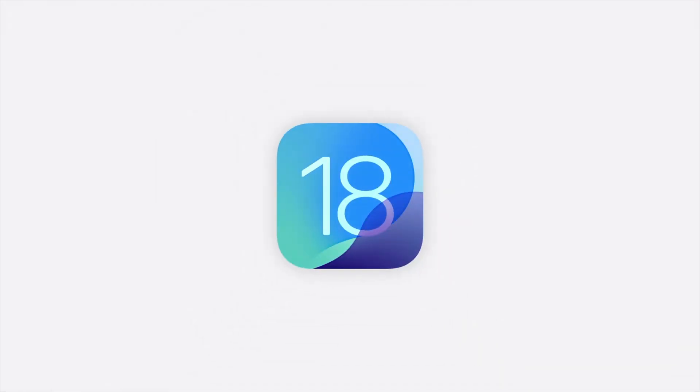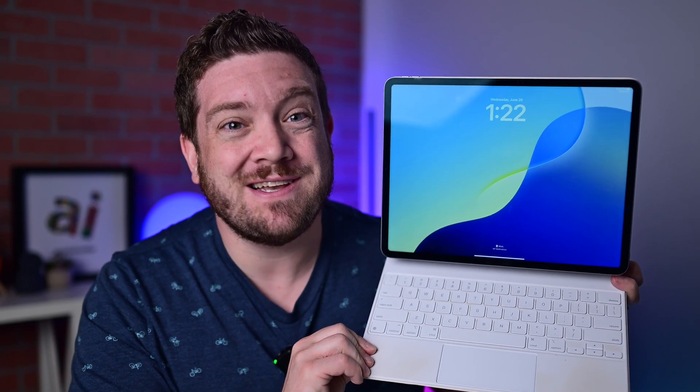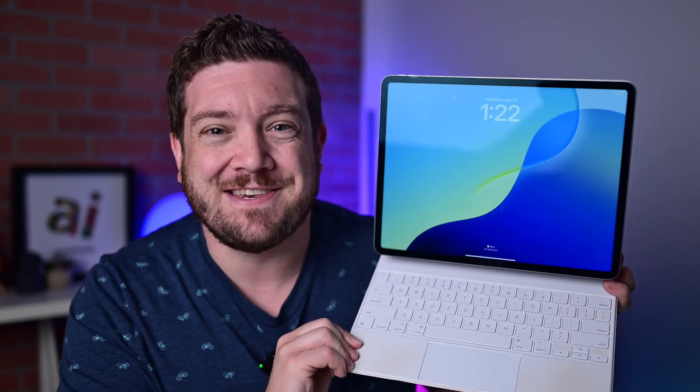iPadOS 18 is arriving soon, and there are a lot of great features. Here are the biggest ones I'm most excited for as a daily iPad user.